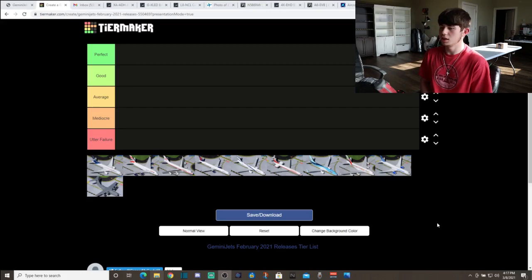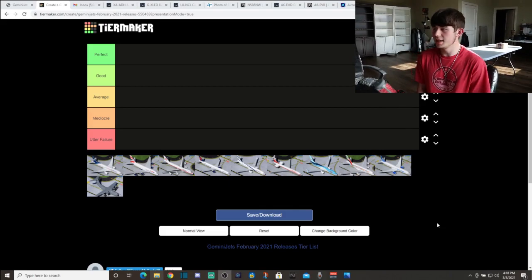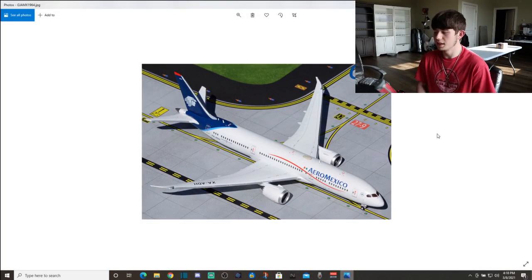At least we got a good variety of narrow bodies this month. I think we were a lot closer to 50%, which is where we need to be compared to that 80% heavy ratio. Very glad to see this from Gemini Jets. Still quite a few heavies — I think we had four or five. I've got some awesome models and I personally am not going to be buying anything from this set, which is the first time in about a year.